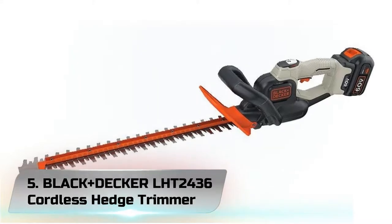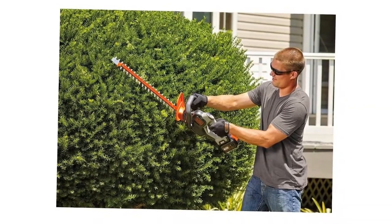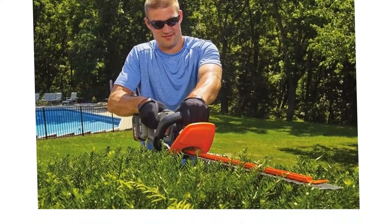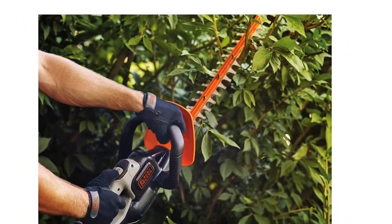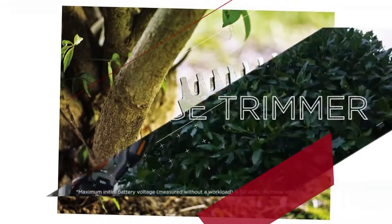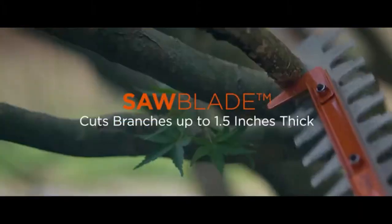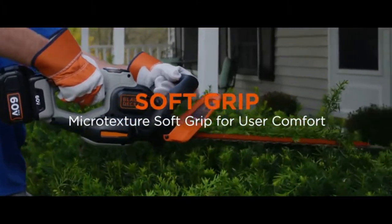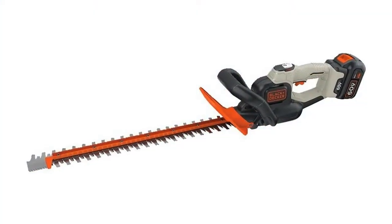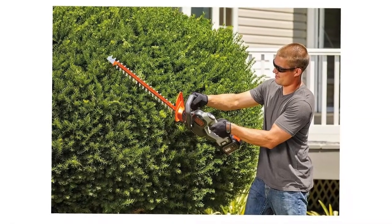Number 5: Black+Decker LHT 2436 Cordless Hedge Trimmer. We've selected the Black & Decker LHT 2436 as our best-choice hedge trimmer. There are more powerful and cheaper hedge trimmers available, but we think this is the best all-rounder on the market at the minute. It's a battery-powered cordless trimmer that runs on Black & Decker's impressive 40-volt lithium batteries. They provide 5x more charge than the standard 36-volt alternatives found in most similar bush trimmers. It doesn't say exactly how long one charge will last, but they do say that you'll be able to cut around 6,000 square feet of hedge, which should keep you busy for long enough.